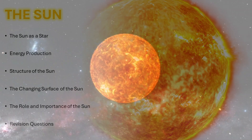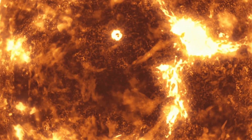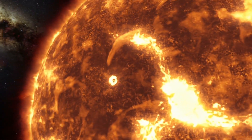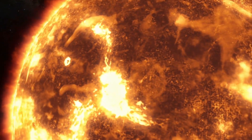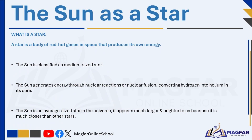What is a star? A star is a body of red-hot gases in space that produces its own energy. The Sun is classified as a medium-sized star, but it is much more to us than just a glowing ball of gas in the sky. Located at the center of our solar system, it continuously produces vast amounts of heat and light, essential for life on Earth.